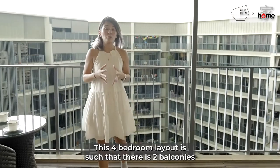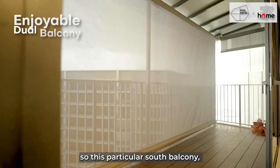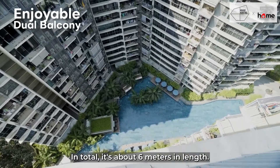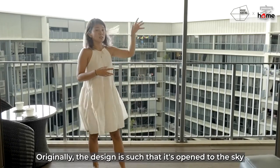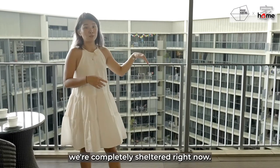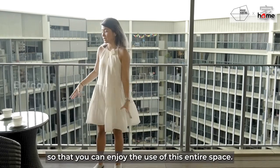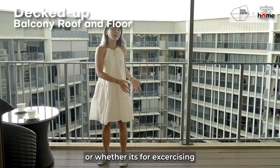This four-bedroom layout has two balconies — one facing south and one facing north. This south balcony enjoys very strong southern winds and is about 6 metres in length. Originally the design is open to sky, but even though it's raining, we are completely sheltered because the owner has installed an awning. You can enjoy this entire space for dining, coffee breaks, exercising, or gardening.